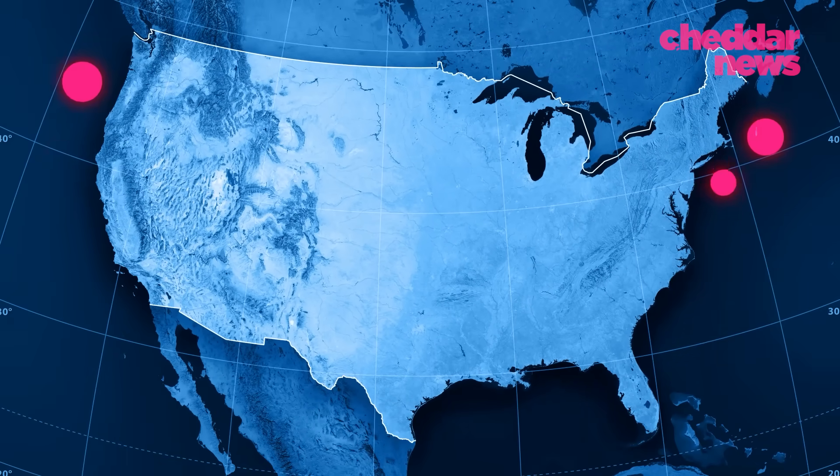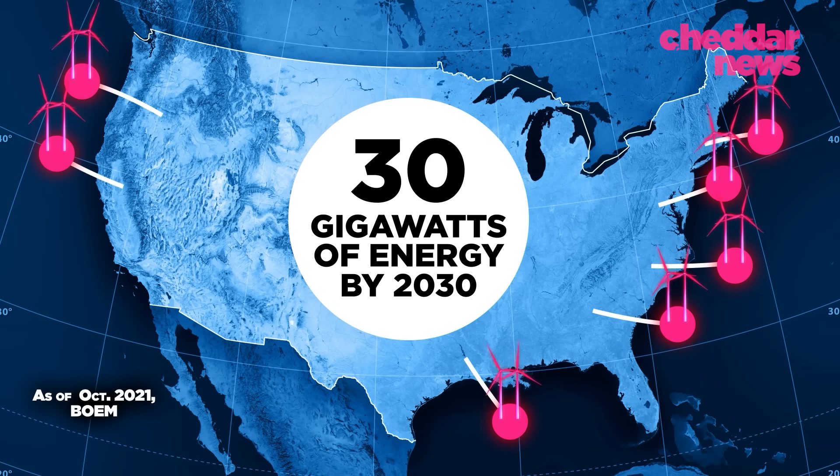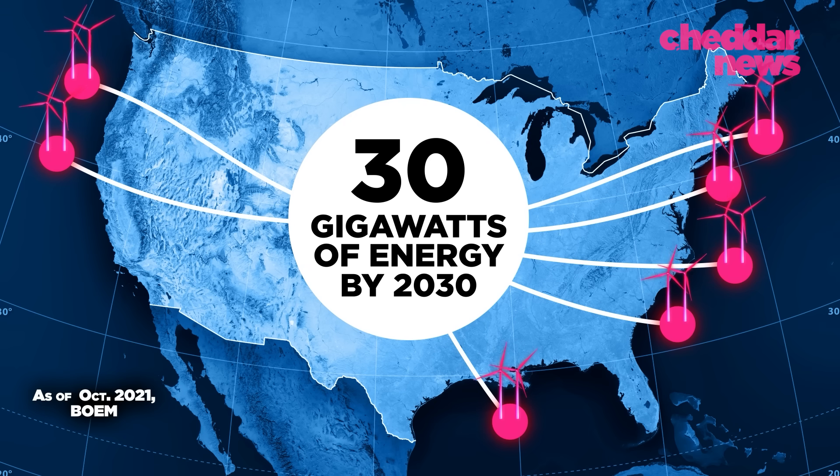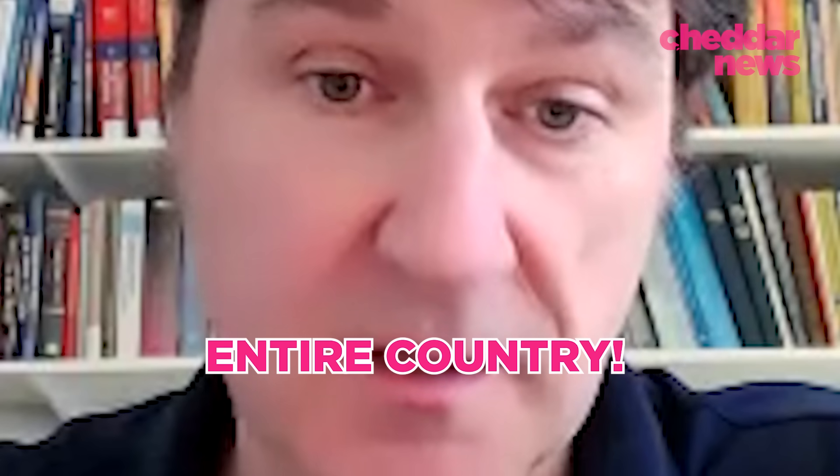The United States plans to build up to seven offshore wind farms along U.S. coasts, setting forth a goal of generating 30 gigawatts of offshore wind energy by 2030. That's enough to power more than 10 million American homes. In the United States, there's enough offshore wind potential to basically power the entire country.